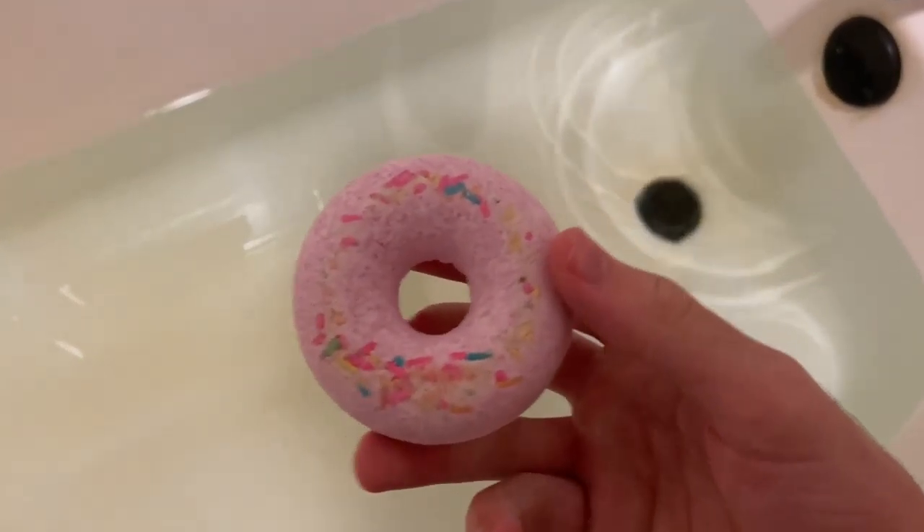I have a bath bomb here. It looks like a donut. Let's watch this. I thought it would make the bath a fun color or something, but it really did nothing.